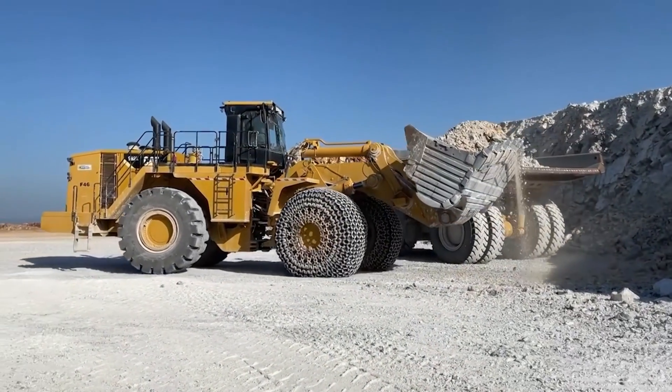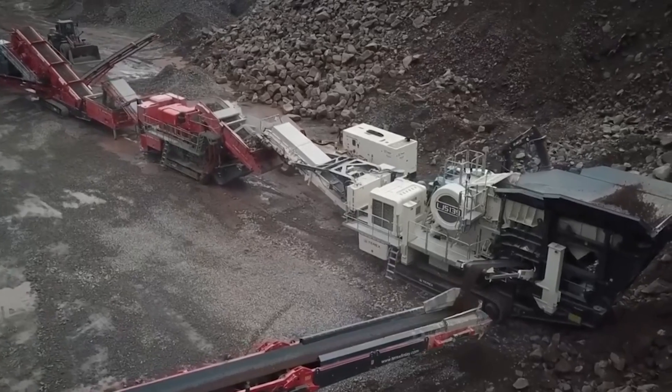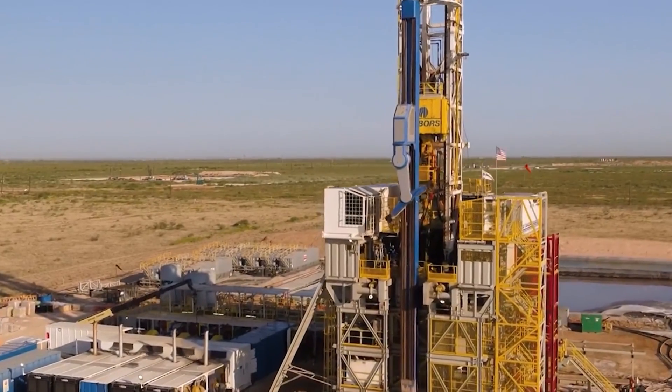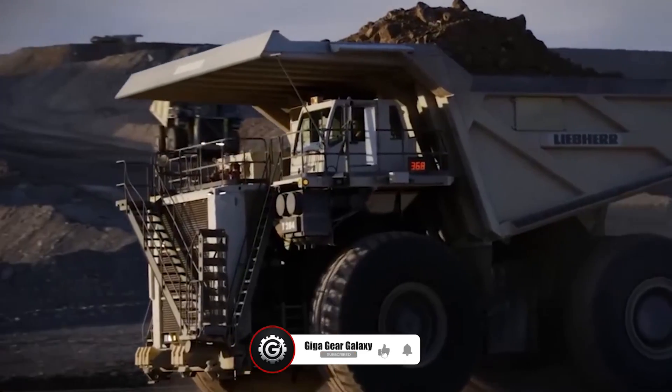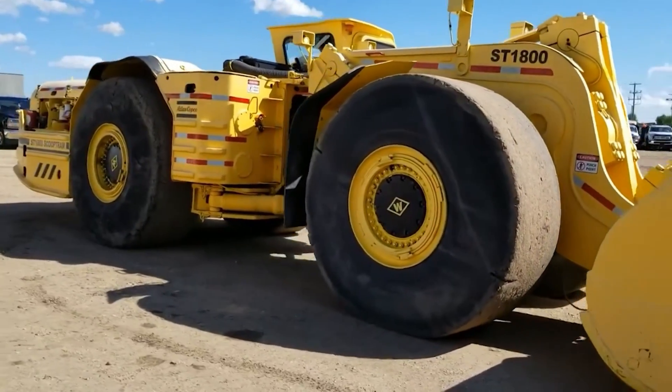Thanks again for tuning in. As our journey at GigaGear Galaxy concludes, we thank you for joining us in exploring the fascinating world of agricultural and construction machinery. If you're as passionate about these mechanical giants as we are, remember to like, share, and subscribe. Your support helps us delve deeper into these industrial marvels.